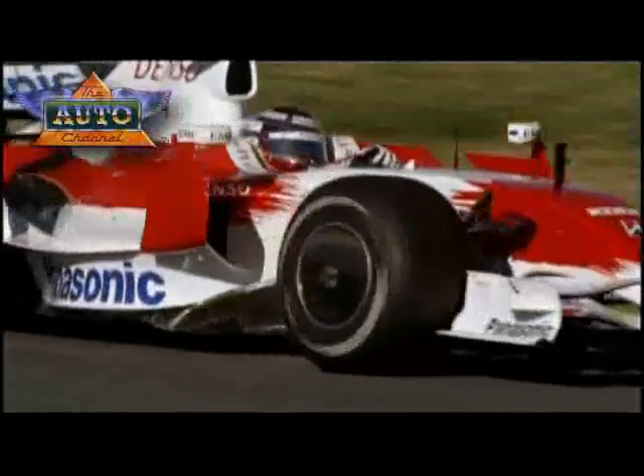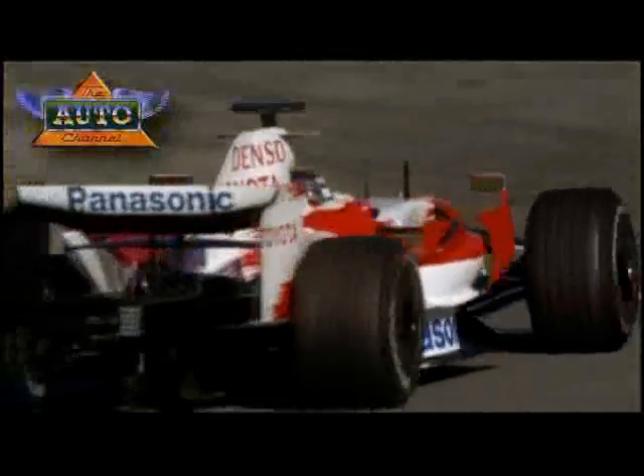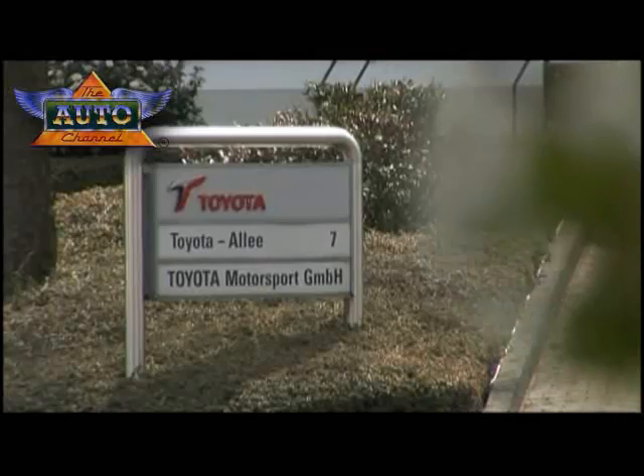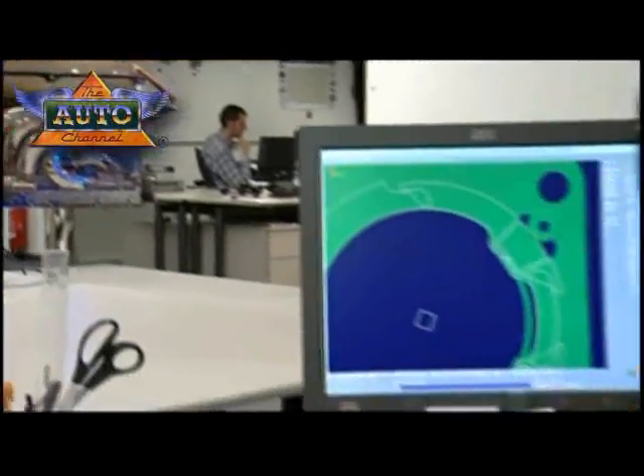The majestic sight of Panasonic Toyota Racing's TF108, sweeping through corners at speed, is the public face of Formula One. But away from the Grand Prix track, there is another hidden world of continuous technical development — a world that increasingly relies on digital simulation.